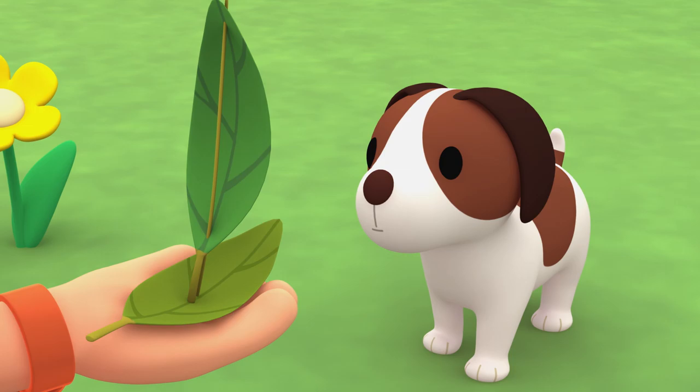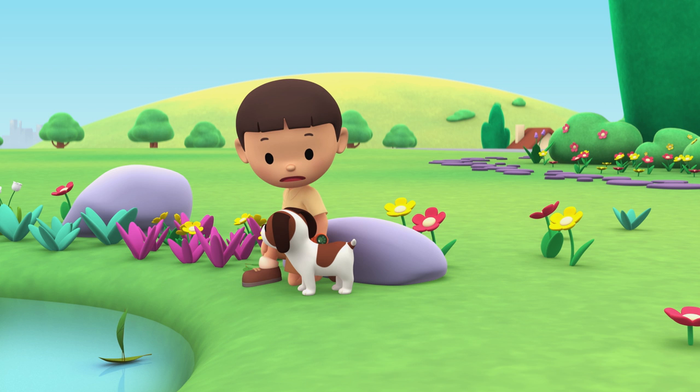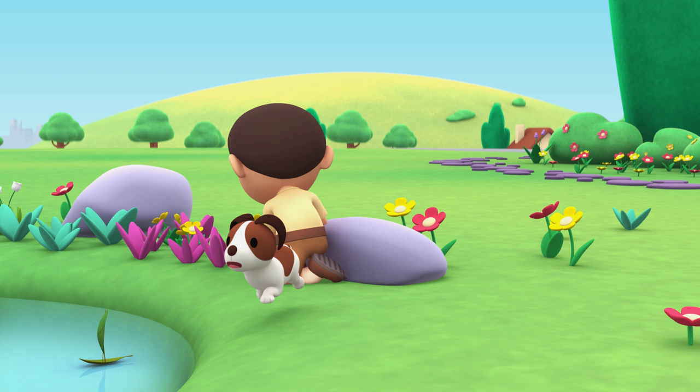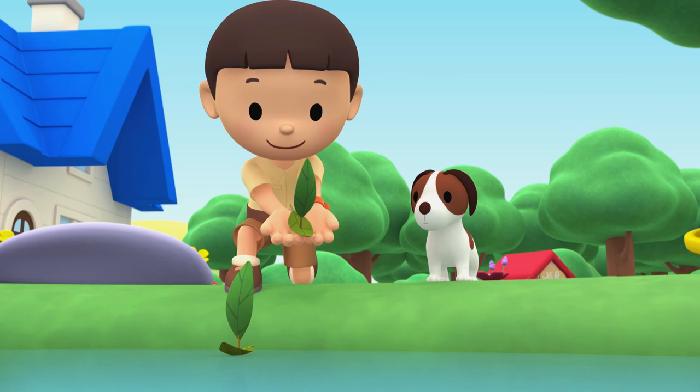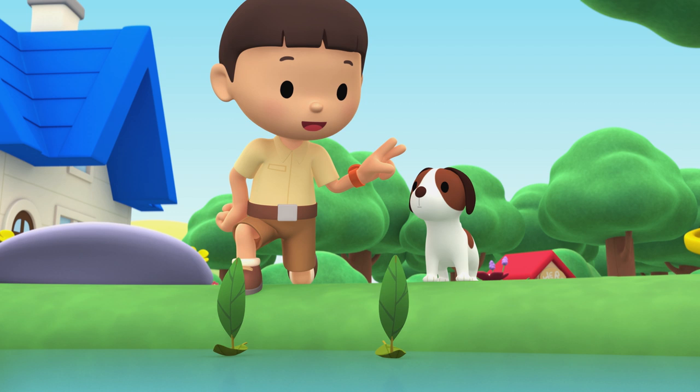Look at this, Hiro. It's a boat I made out of leaves. Now, time to test it out. It looks kind of lonely. I know — I'll make a boat for you too, Hiro. There, now we can have a boat race. We'll start blowing our boats on the count of three. Ready, Hiro? One, two, three!